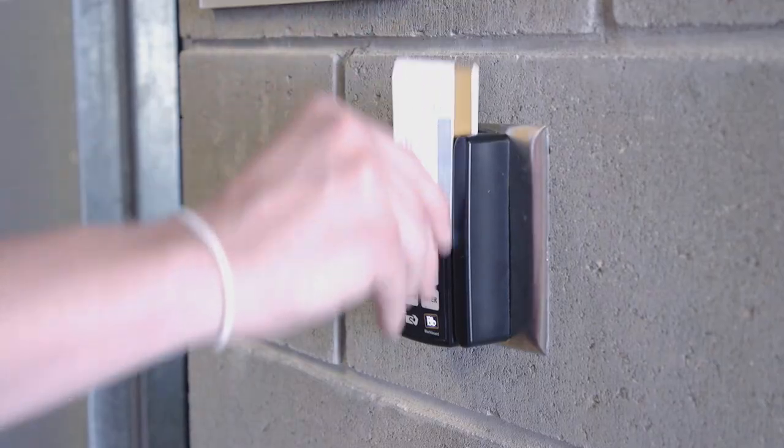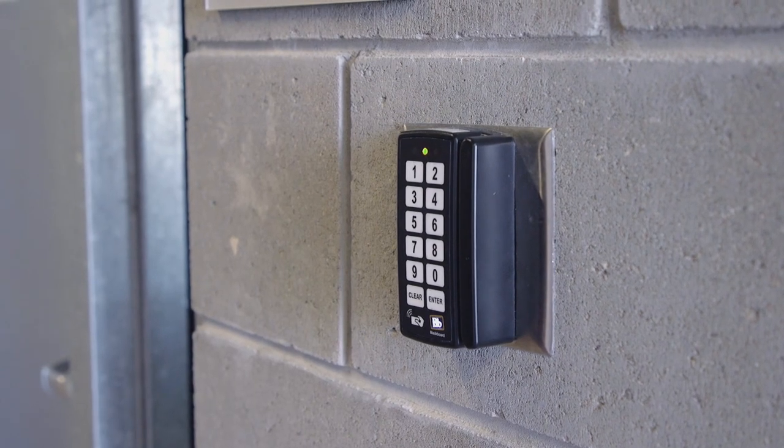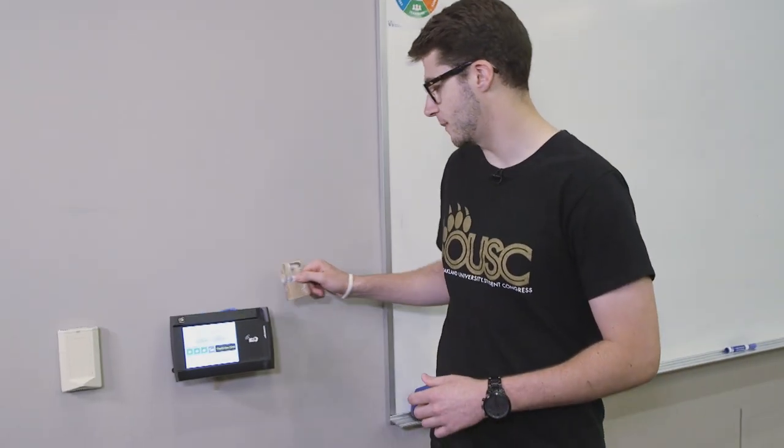Your GrizzCard also provides access to over 200 select buildings, classrooms, offices, and labs. You need to have the assigned access, but if you do, the GrizzCard is your key. In addition to letting you into the classrooms, your GrizzCard can be used to track attendance for classes — just swipe your card and your attendance is recorded.